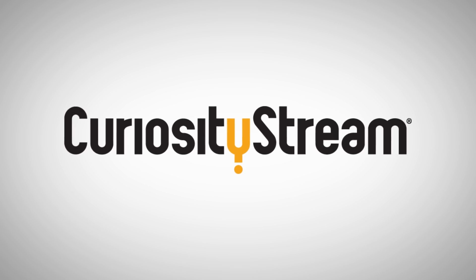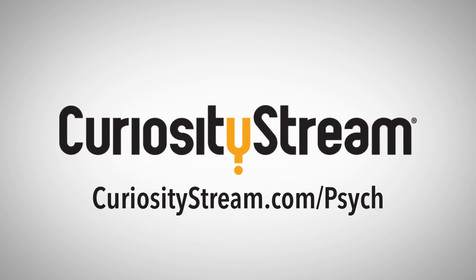Thanks to CuriosityStream for supporting this episode. Go to curiositystream.com/psych to learn more.